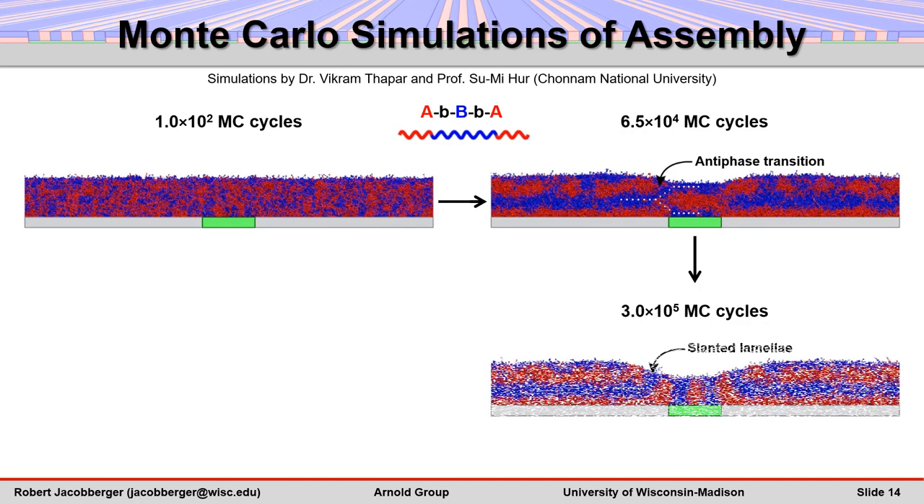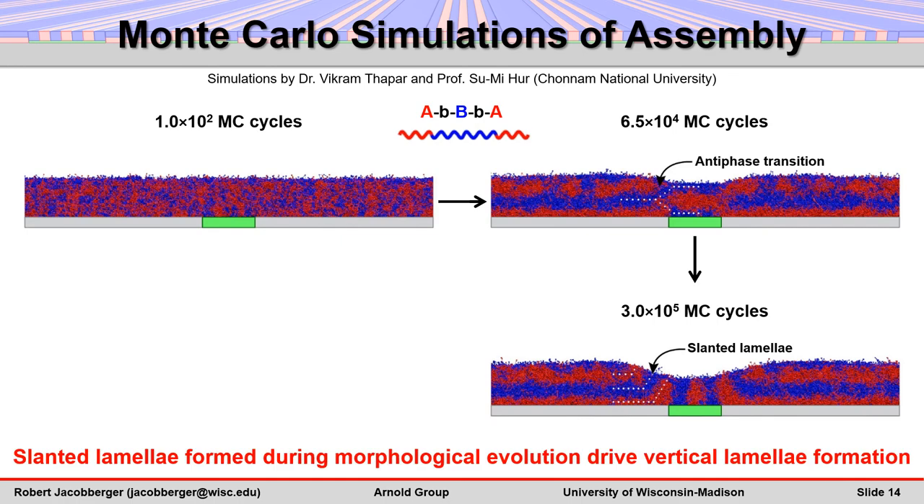Next, the block polymer begins to partially flow off the stripes and onto the substrate, so that the film thickness can eventually become commensurate with lamellar spacing. In the sloped regions, the horizontal lamellae on the substrate curve upward and contact the free surface. These slanted lamellae act as a template to convert the lamellae on the stripes from horizontal to vertical.